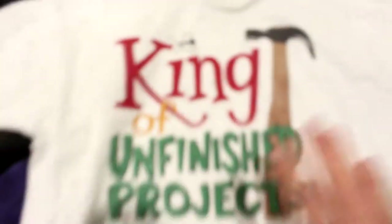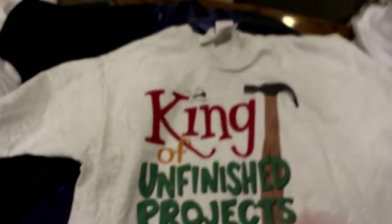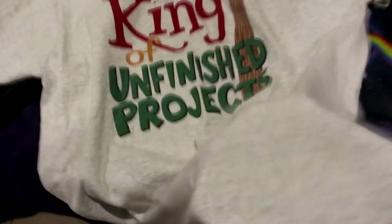All I did was type in 'vintage 90s Peacock Papers t-shirt King of Unfinished Projects' into Google — boom, came right up, sold for twenty to twenty-five bucks. I might keep this because it legit speaks to me. The quality of this heavy cotton — when you touch a vintage shirt it just feels so much different than shirts today. All these shirts feel thick, quality, and nice. This is what you want to look for when you're thrifting. Summary of tags: Salem, old Gildan heavy cotton, Fruit of the Loom, Delta Pro Weight, vintage Hanes — look for all of these.